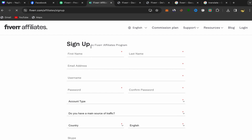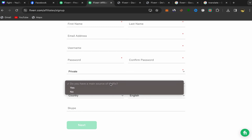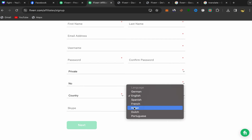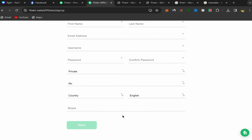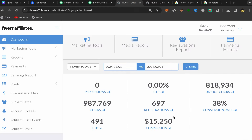You'll be taken to the Fiverr affiliate program sign-up page. Enter your first name, last name, email address, username, password, and account type — make it a publisher account. Indicate your main source of traffic, choose your country and language, and optionally add your Skype. Then click Next.